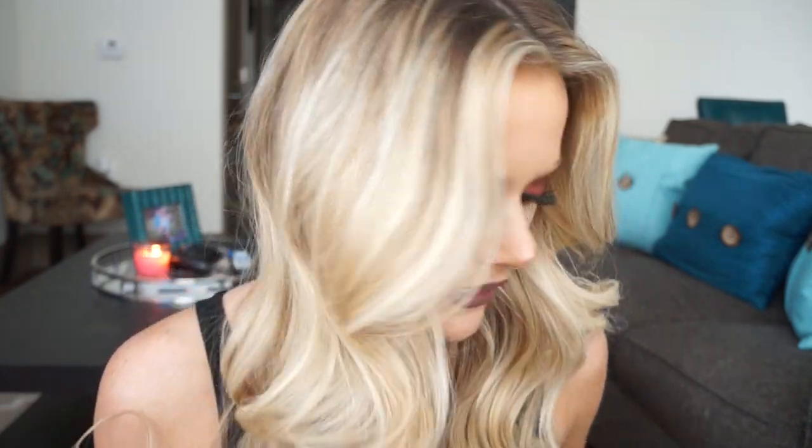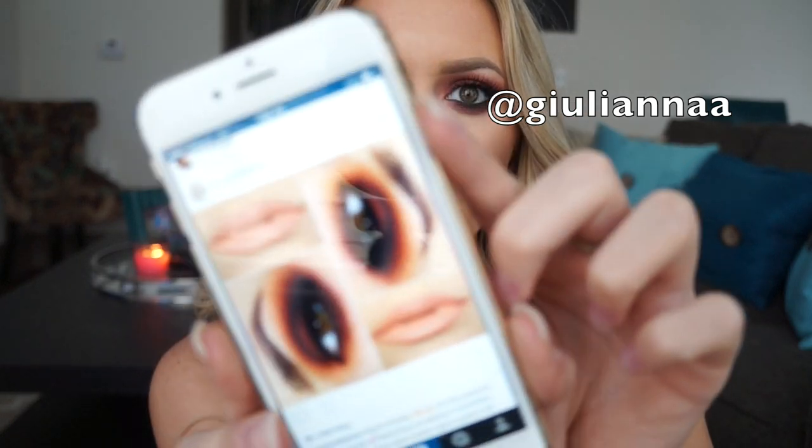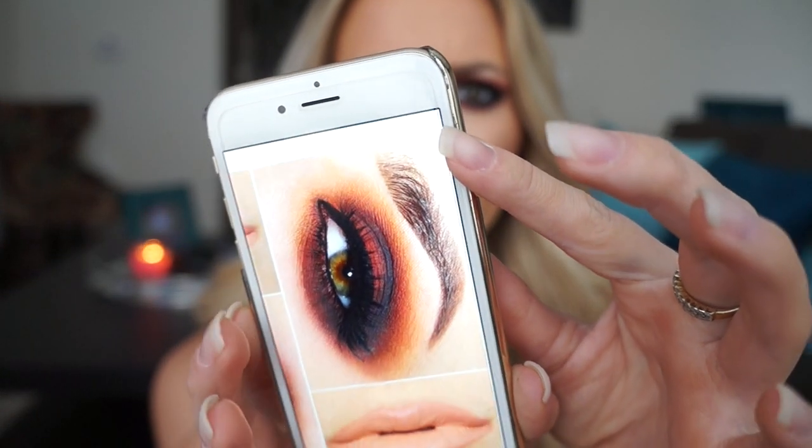Hey guys, so today I'm going to be doing this look for you. This is something I saw on Instagram — I'll show you here. I was just on Instagram the other day and I saw this picture that House of Lashes posted from a user with lots of N's and A's, so I will put her username here. It was this sort of reddish-orange intense smoky eye kind of thing, and I thought it looked so gorgeous so I wanted to recreate it. I toned it down just a little bit, and I didn't make it go so far under the eye, but I thought this would be a really cool look — we're going into fall.